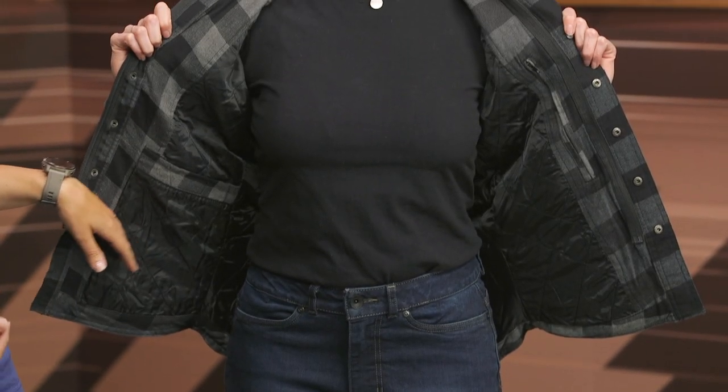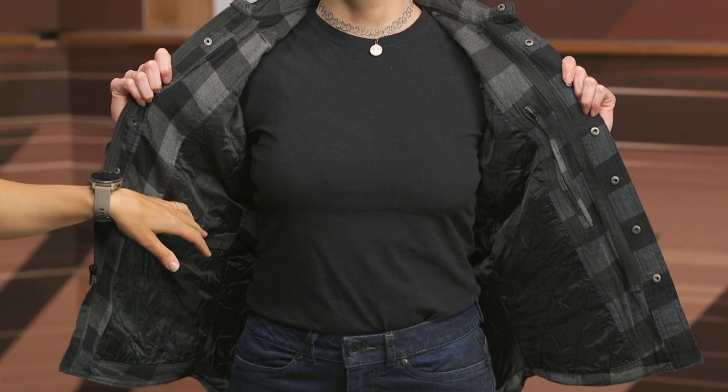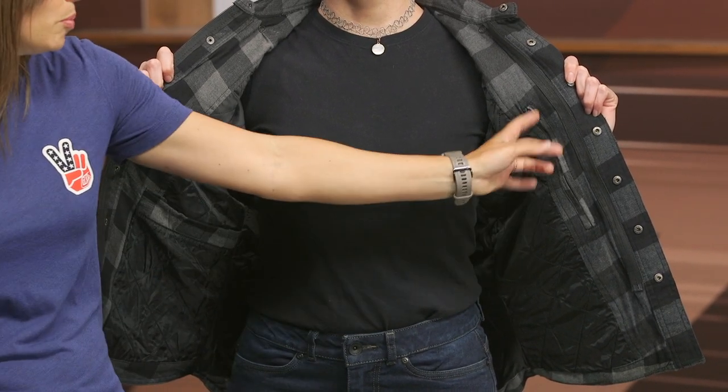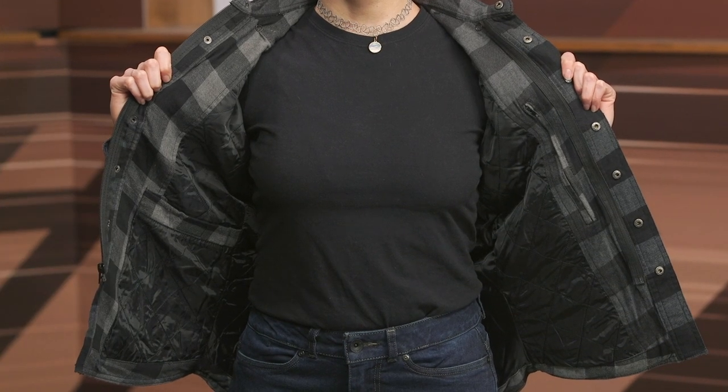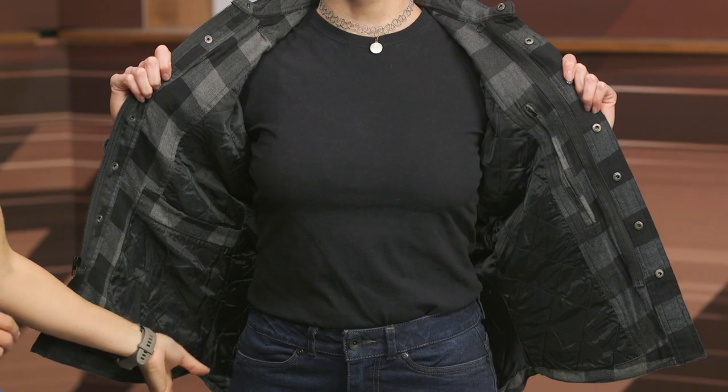Normally a riding shirt of this style has pretty much nothing happening on the inside, but the Covert actually has some neat features that you normally see in a riding jacket. It has a nice quilted liner, so it's going to have a nice soft touch and feel against your skin. It does have a stash pocket on this side, and a zip-up Napoleon pocket on that side, so you have a lot of options for carrying your stuff on the ride. Now, the one thing that is missing is a connection zipper or belt loop, so if you're hoping to connect to a pair of riding jeans, unfortunately you can't do that here with the Covert.